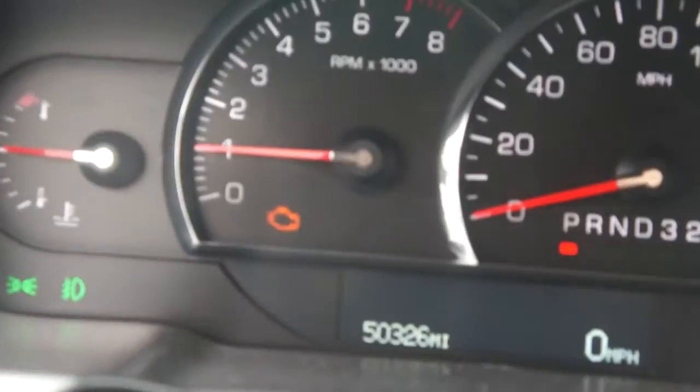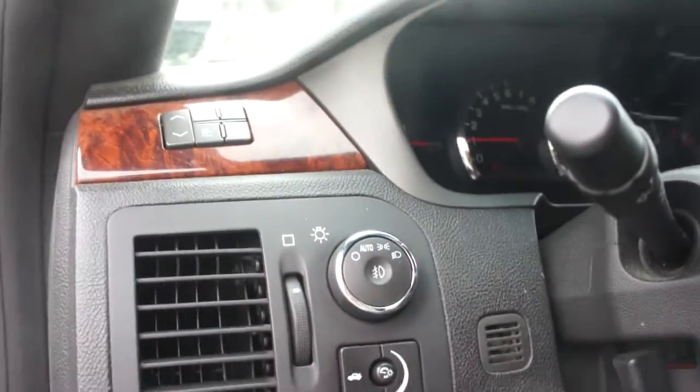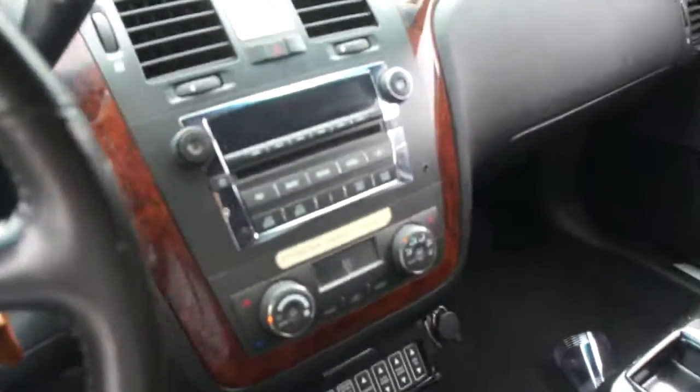Showing 50,326 miles on the odometer. Got everything — automatic headlamps, fog lights.